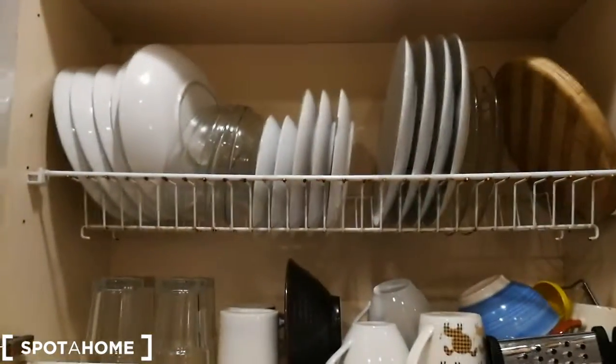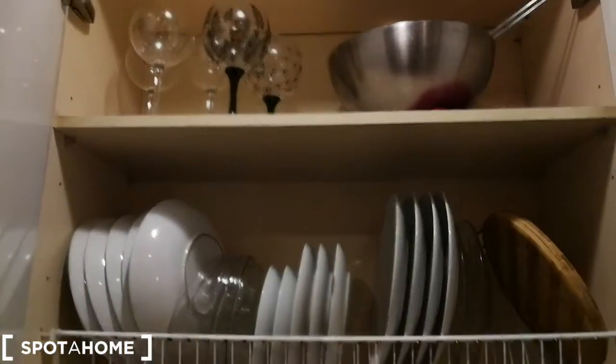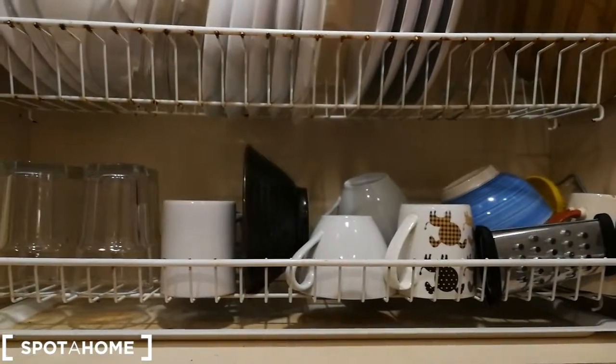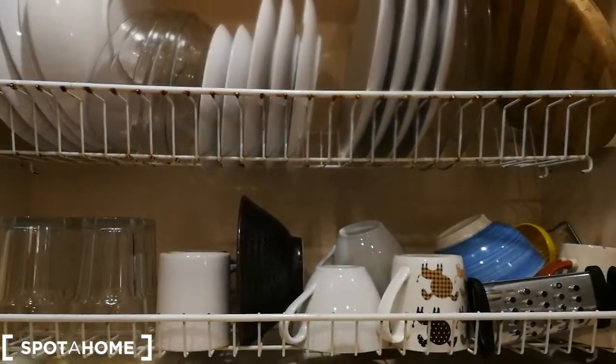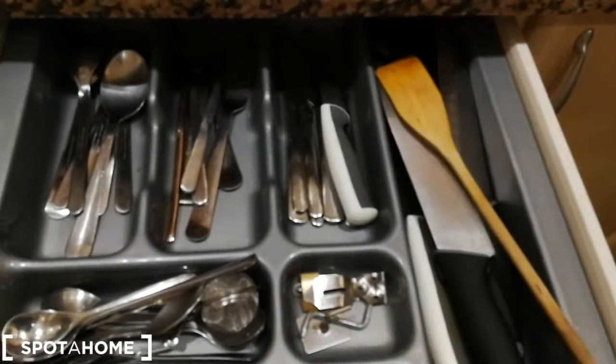You have plates, glasses, tea cups, pots and pans, more cups. And this is very comfortable to dry out cutlery and kitchen utensils — and it's also hidden away which is always a plus. Here you have more kitchen utensils, and everything you need.